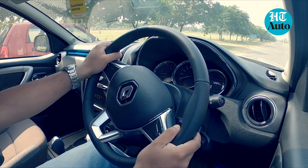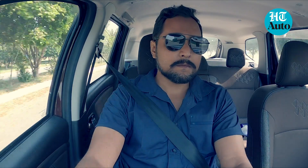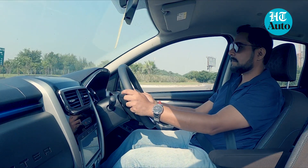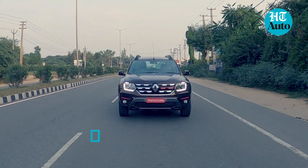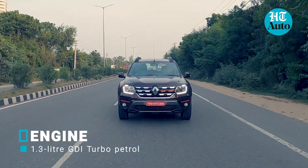The SUV from Renault has always been my favourite when it comes to sheer drive dynamics — steady, planted and yet eager when you want it to be. The Turbo Duster just builds on these attributes in a rather stately manner. There is power for the taking, and for someone who has been a regular in the Duster, the bump up is quite evident.